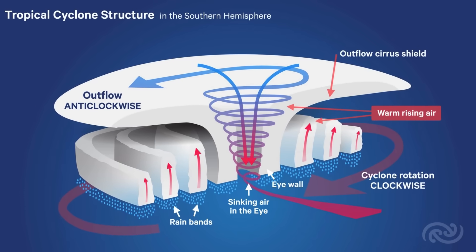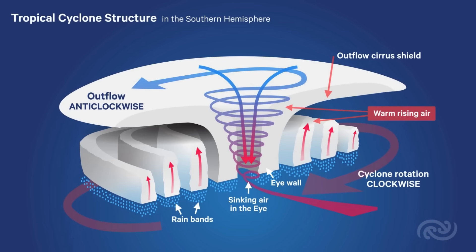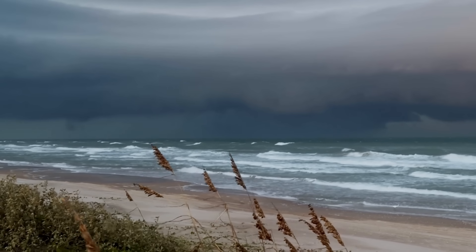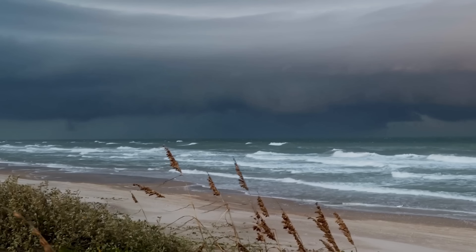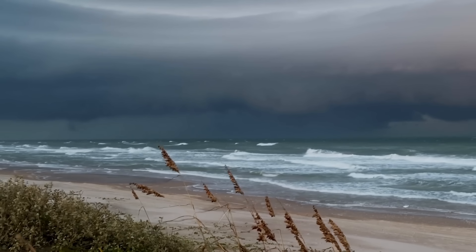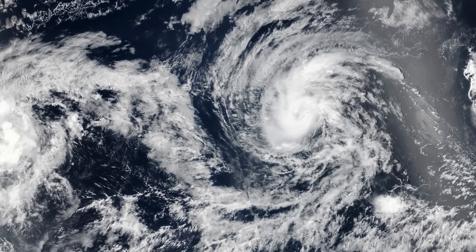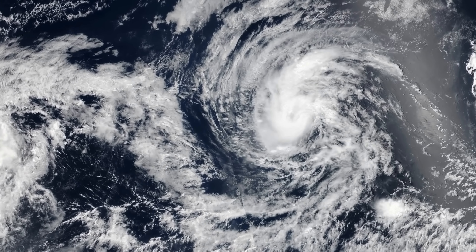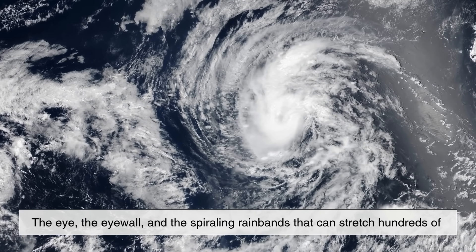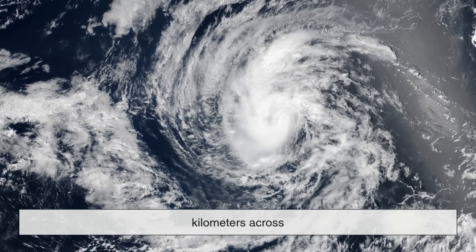Warm, moist air rises from the ocean surface, creating an area of lower pressure below. As more air rushes in to fill that low-pressure zone, the Earth's rotation causes the storm to start spinning. Over time, this system can intensify, organizing into a powerful storm with clearly defined features such as the eye, the eye wall, and the spiraling rain bands that can stretch hundreds of kilometers across.